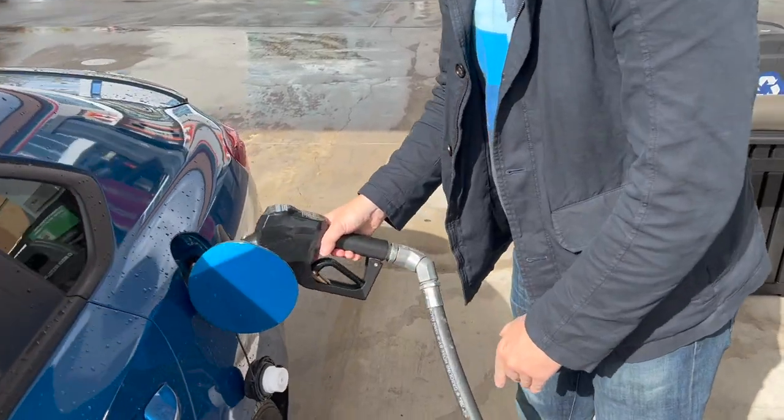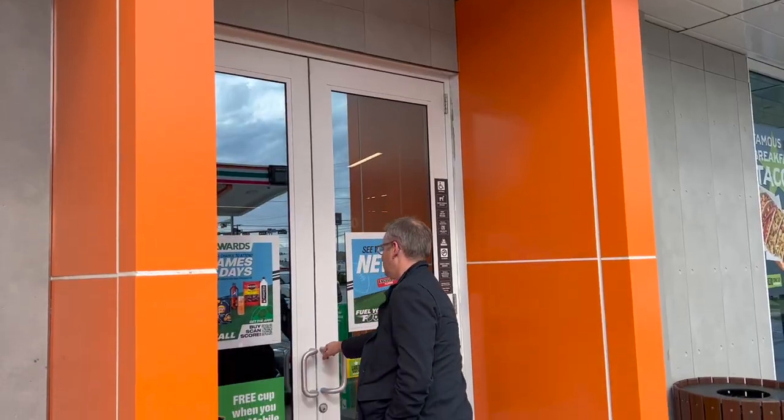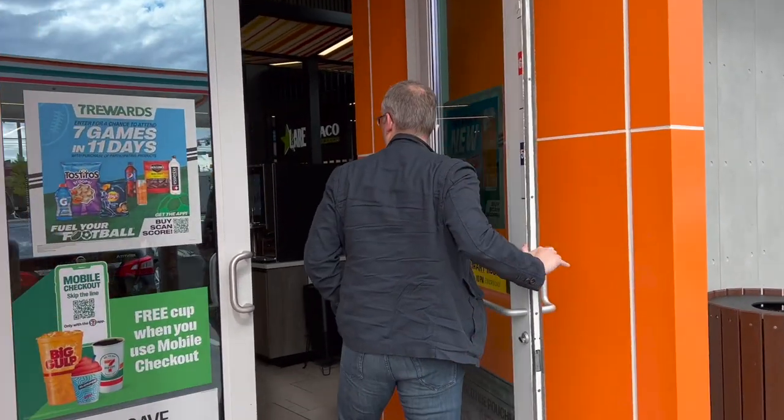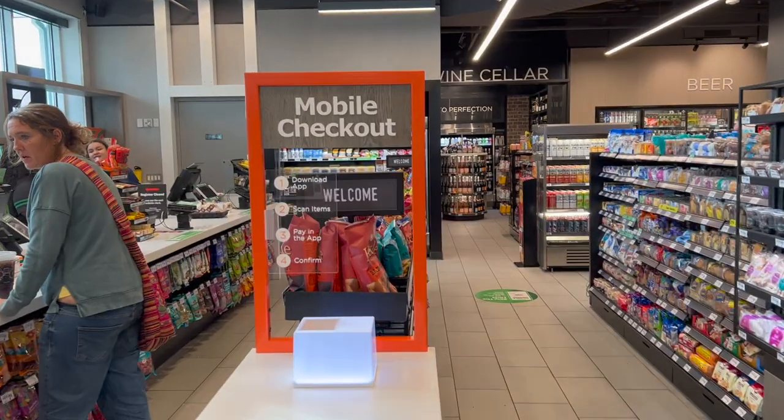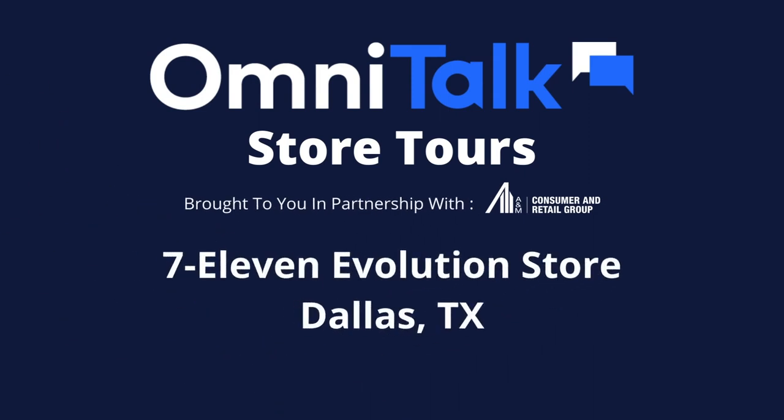A convenience store must be convenient, and this future store from 7-Eleven is paying that off. Whether customers want the traditional walk-in, checkout, gas-up experience, or the convenience of scan-and-go mobile checkout. This has been OmniTalk Retail, giving you a glimpse into the future of retail.